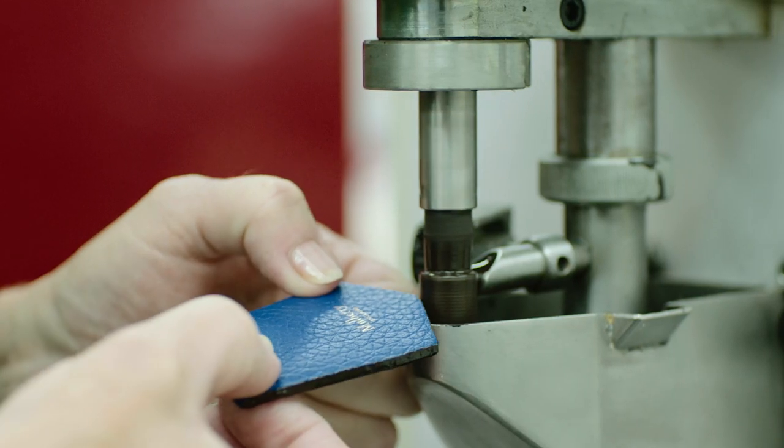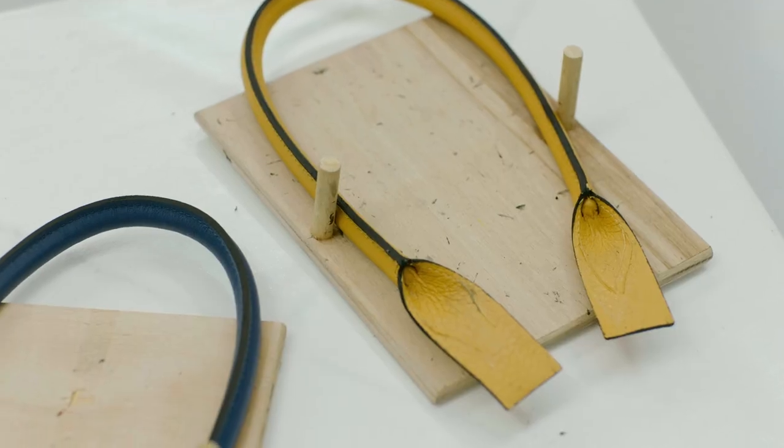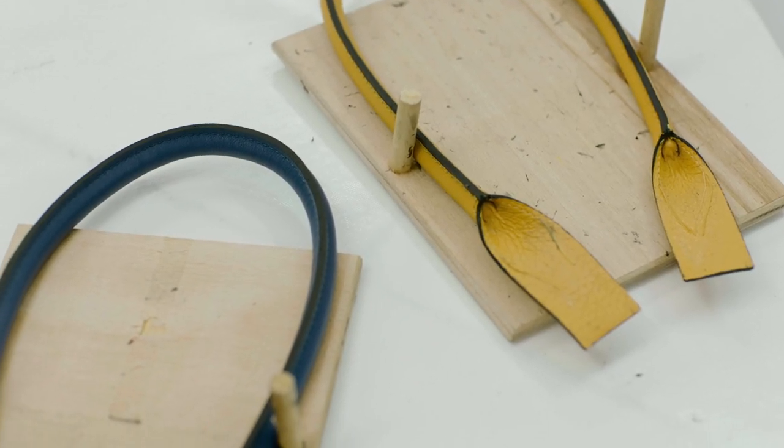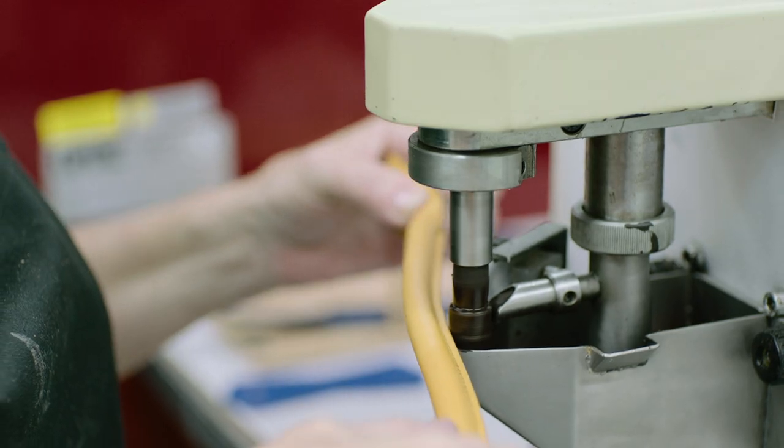From then it goes on to inking, so that's when on the edges of our bags you can see a really nice finished edge. When you look at one of our products, all of our edges are inked. There's a lot of work that goes into inking one of our bags, and a lot of time making sure that that is perfect.